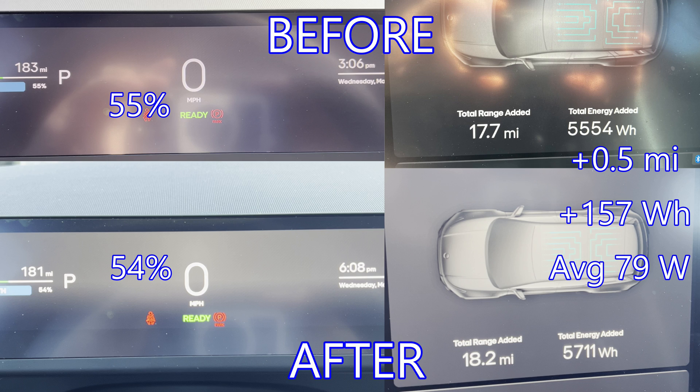The last hour was in the shade. This added about a half a mile of range and 157 watt-hours, so an average of roughly 79 watts per hour. Also notice that the overall state of charge went from 55 to 54 percent, so there was some vampire loss sitting there, though I don't know the exact amount since rounding affects this — it could be a whole percent or a fraction of a percent.